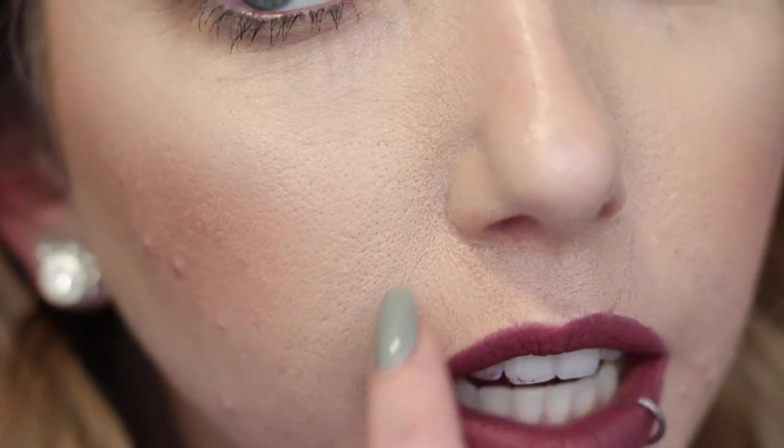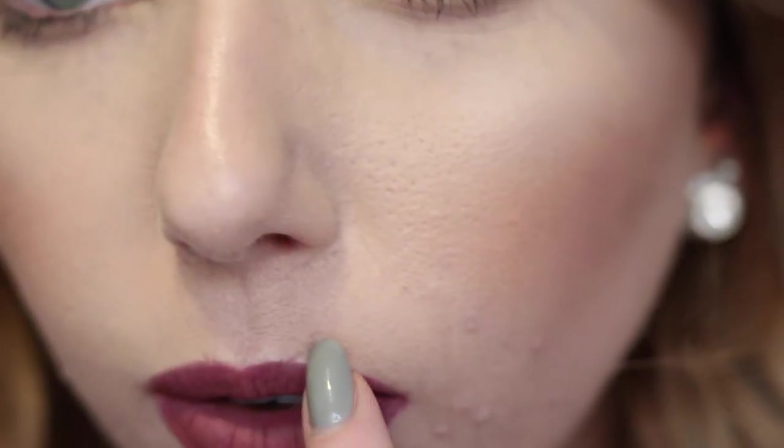It's now 6:10 p.m., so the foundation's been on for nine hours. I figured we'd do this check-in in natural lighting since there's still light out. It doesn't look a whole lot different from the last check-in. My forehead actually looks pretty good, but there's major creasing around my upper lip pretty much everywhere — and I haven't even been talking much, just working on the computer. The center of my face looks a little cakey. My pores and upper lip area just look bad. New creases have also formed.